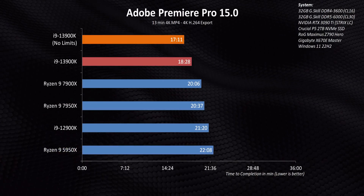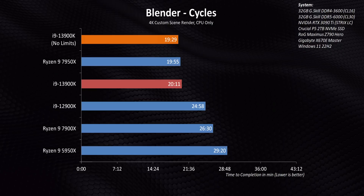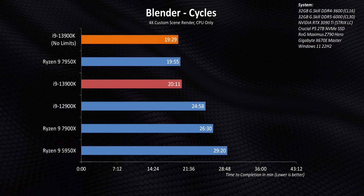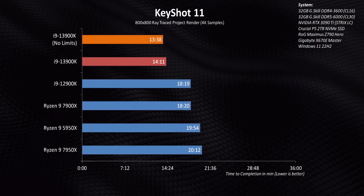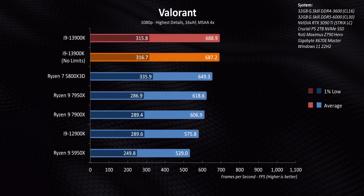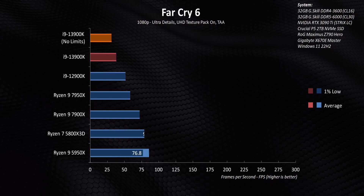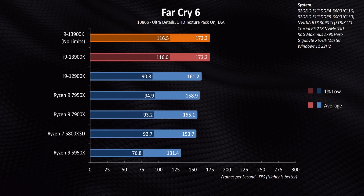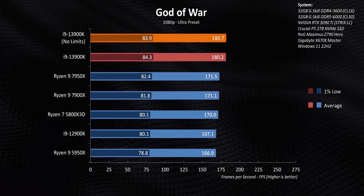The next step up in performance simply requires a whole lot more power — something we've seen on the laptop side for a long time. And since gaming uses lightly threaded workloads, it isn't power-limited like heavy multi-core workloads. Uncorking the 13900K does absolutely nothing for gaming since single and lightly threaded frequencies don't end up increasing at all.